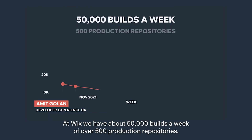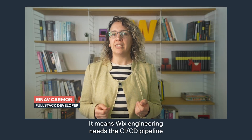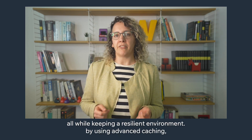At Wix, we have about 50,000 builds a week of over 500 production repositories. That means Wix Engineering needs the CI-CD pipeline to be super efficient with its resources and provide a fast feedback loop, all while keeping a resilient environment.